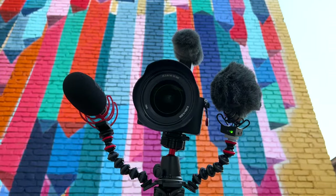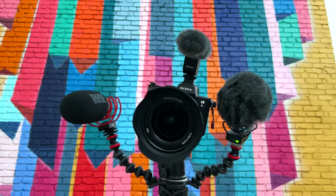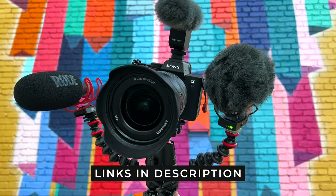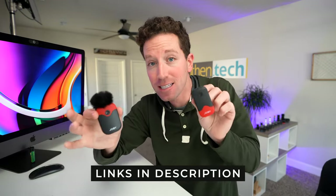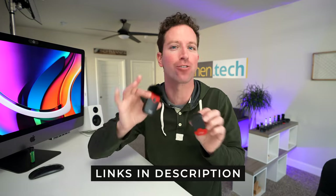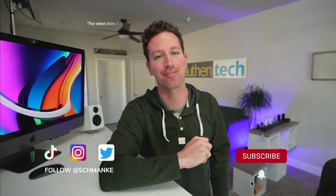Even though the Joby — which you're hearing right now — and the Rode still have some unique features over the Sony, I think I'm going to be grabbing the Sony for most of my run and gun shooting needs. Links down below for all of these microphones. If you guys want to check out our next video on the Joby wireless labs and how they compare versus the Rode, I'll see you guys over in that video. Thanks for watching.